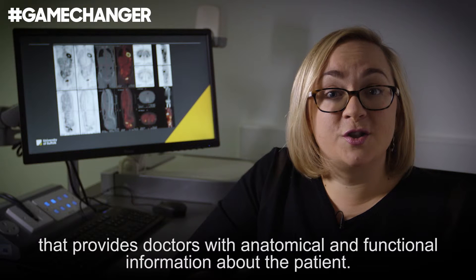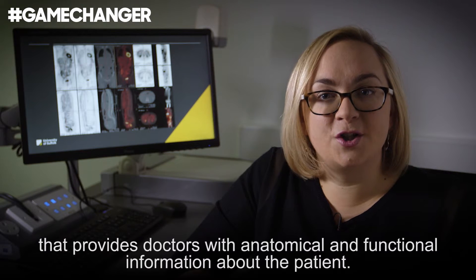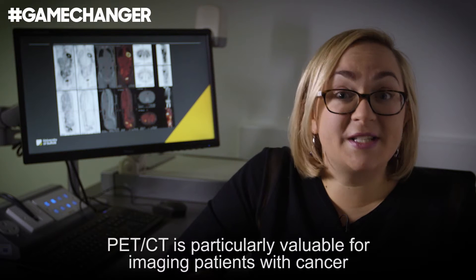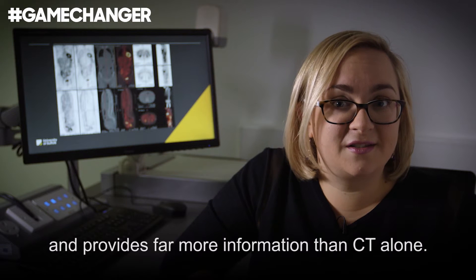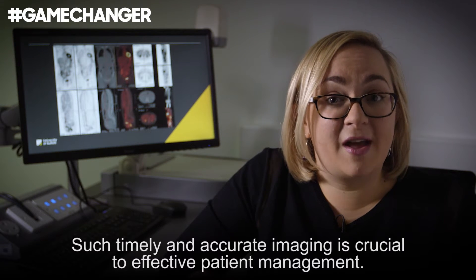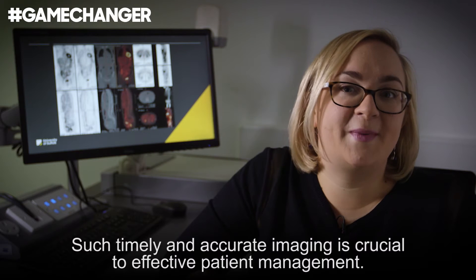PET CT provides doctors with anatomical and functional information about the patient. It is particularly valuable for imaging patients with cancer, providing far more information than CT alone. Such timely and accurate imaging is crucial to effective patient management.